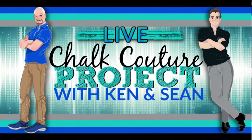Hello again, good evening, hey everyone. Welcome to the replay for all of you joining us on replay. We're so excited. My name is Ken, this is Sean, we are Ken's Creations Chalk Couture.